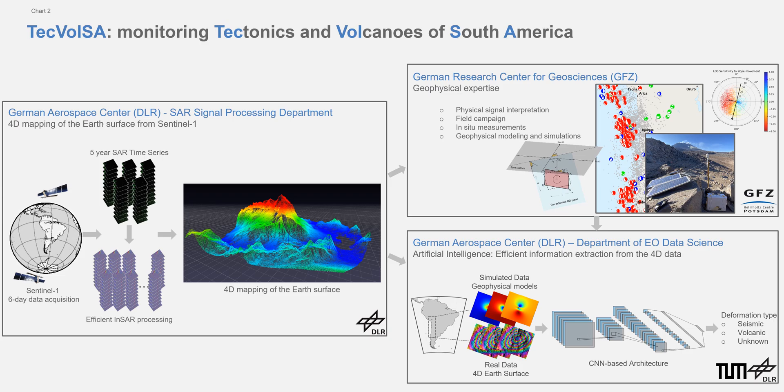We are using Sentinel-1 data in order to retrieve 4D mapping of the Earth's surface. Having geophysical expertise, we are able to interpret such 4D maps. And using artificial intelligence, we can efficiently extract information from the wealth of these 4D maps.